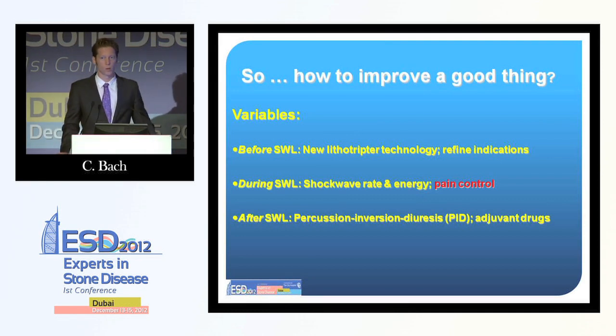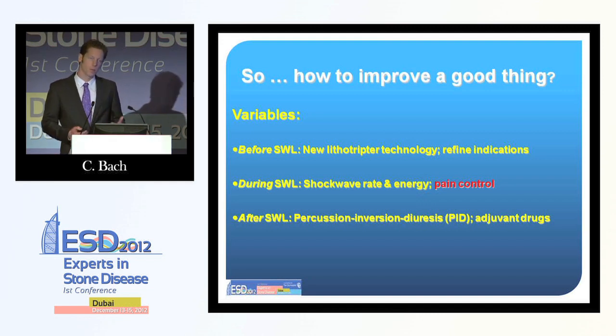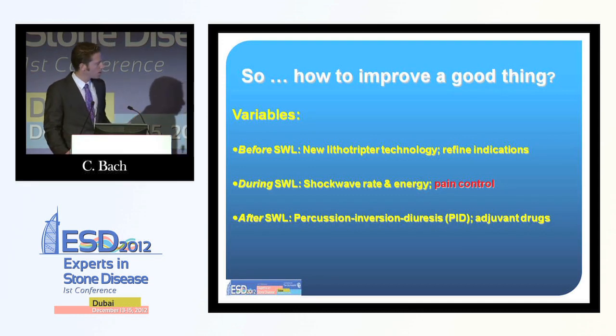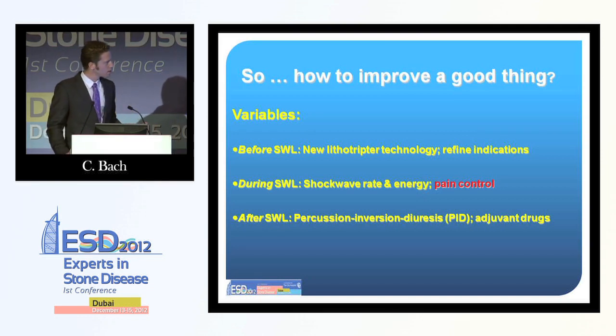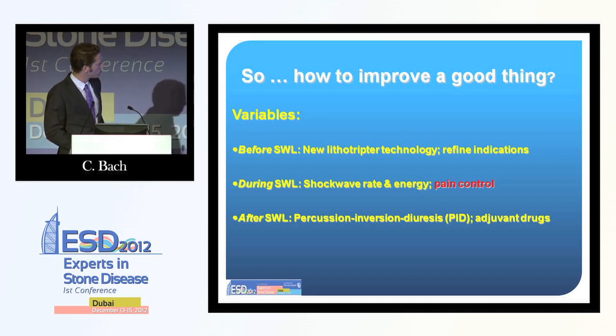One word on pain control: lithotripsy is less painful nowadays, but it is still considerably painful, and we want the best possible analgesia. Even if the patient does not want to move, they will involuntarily shift away from the shockwave source, gradually going out of target. This limits both the shockwave energy and number we can apply. Baseline drugs like diclofenac or ibuprofen can be topped up with morphine on demand — a very promising concept.